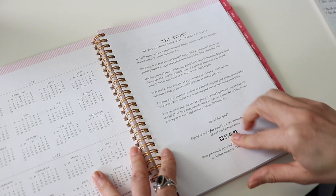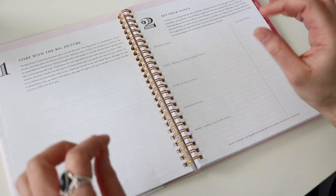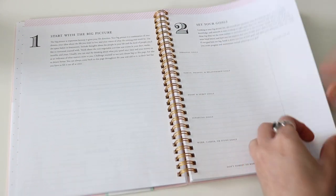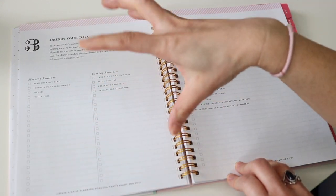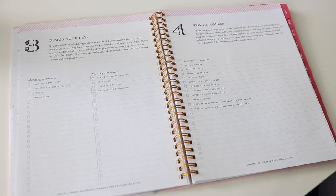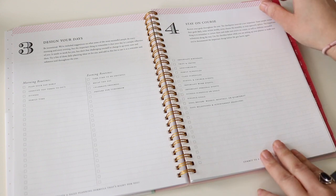The beginning pages have a few sections on goal setting. I'm not going to really use these because I use Power Sheets for my goal planning, but it's definitely nice for people who need it. There's a 'Start with a Big Picture' section for goals with an 'Accomplished By' section, a 'Design Your Days' page for morning and evening routines — which I actually think I'll use to reset on off weeks — and a 'Stay on Course' section for reviewing goals throughout the year as a checkpoint.